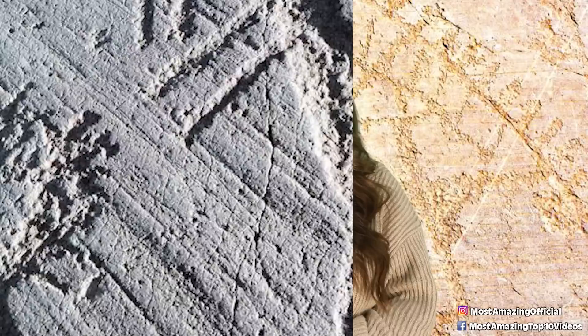Just look at these drawings — they do look like ancient astronauts, a concept that would not have existed back then, unless they were depicting some strange alien race visiting them from the sky.